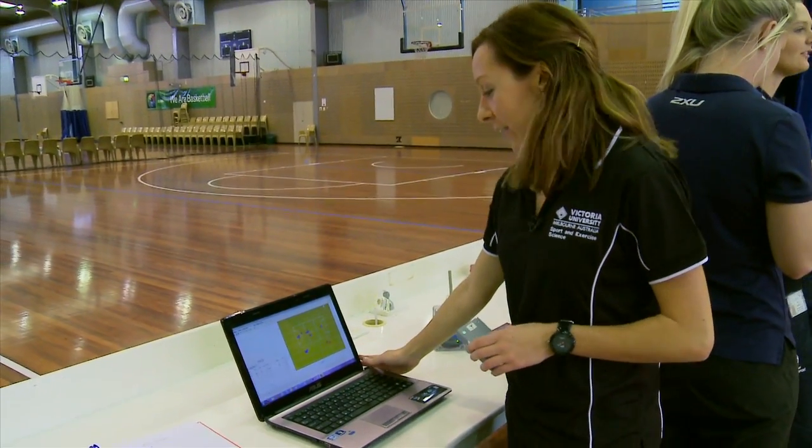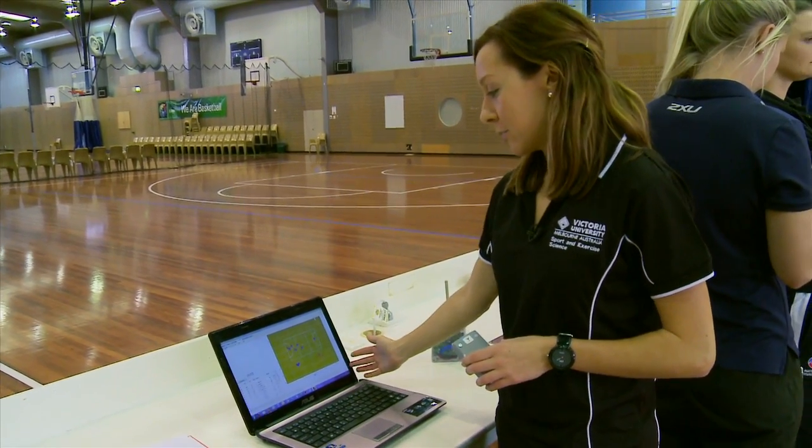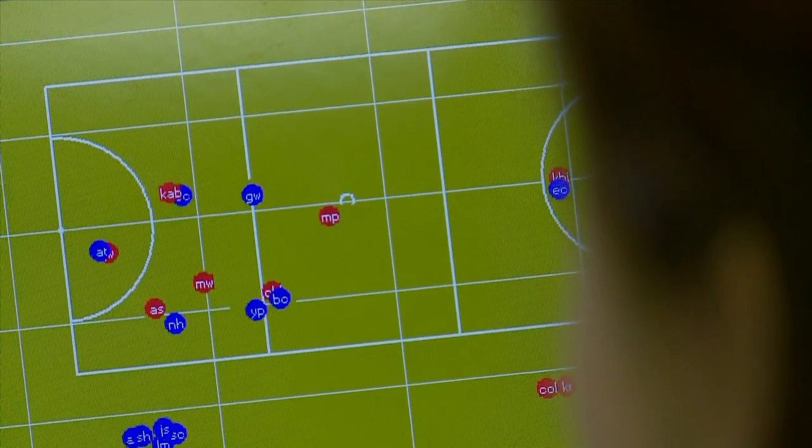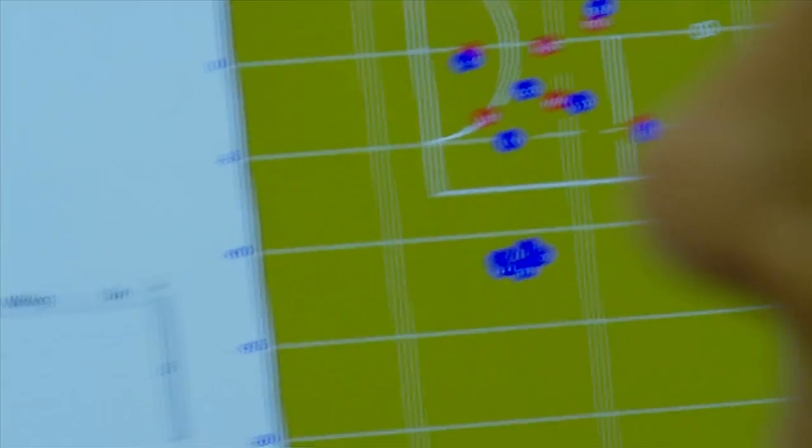This is the data that's been fed live into my laptop, and here we can see where the girls are on court and get real-time information on their distance, high intensity running, accelerations and velocity.